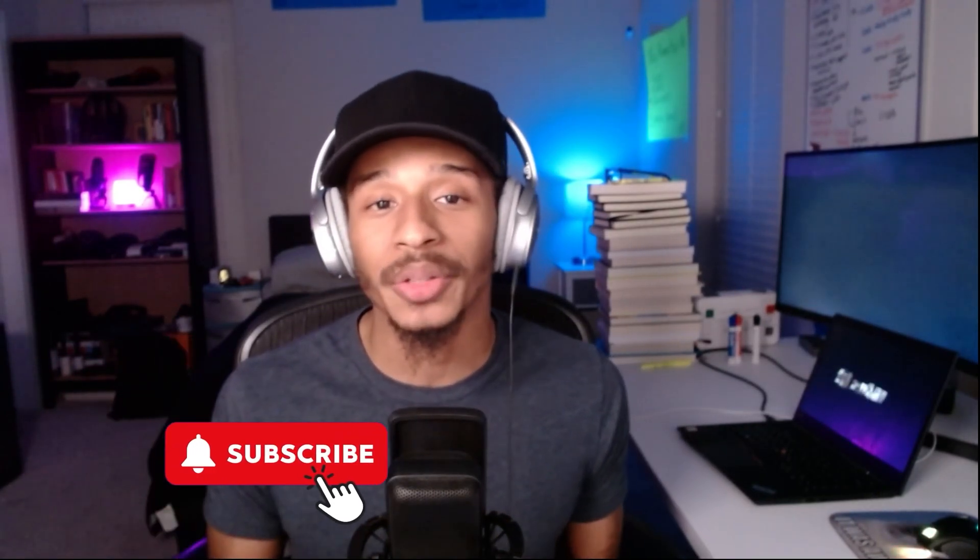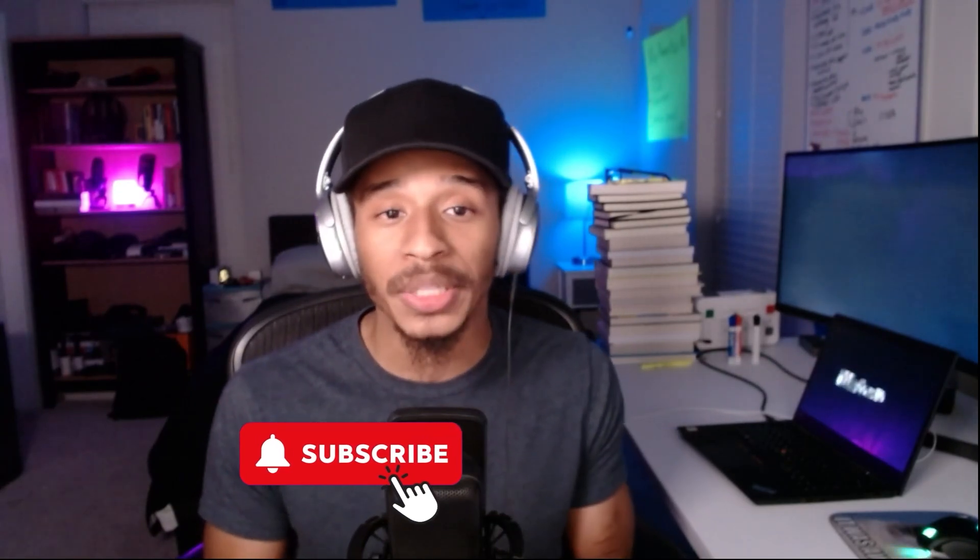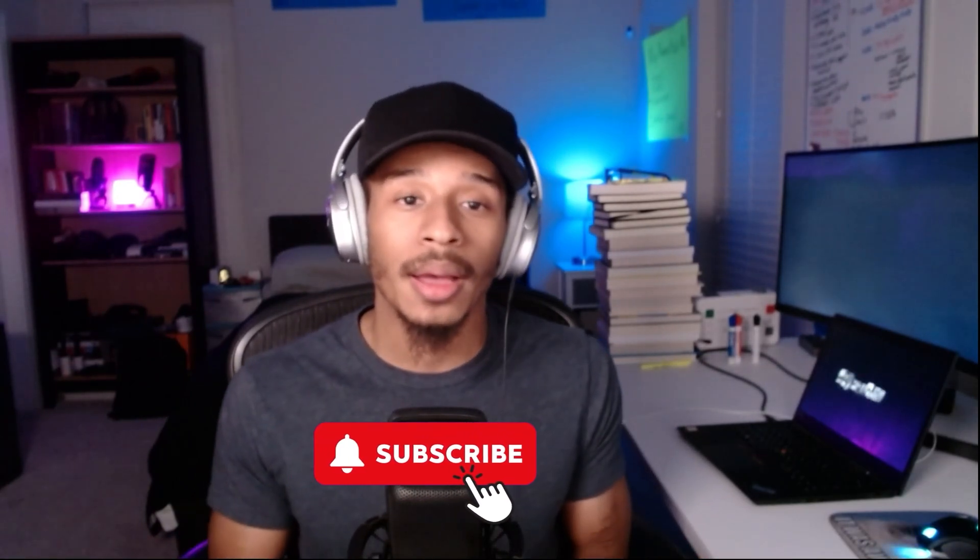If you're enjoying the video so far, go ahead and smash that subscribe button so you can stay tuned for future videos where I'll be sharing networking tips and pivot techniques you can use on your IT journey.